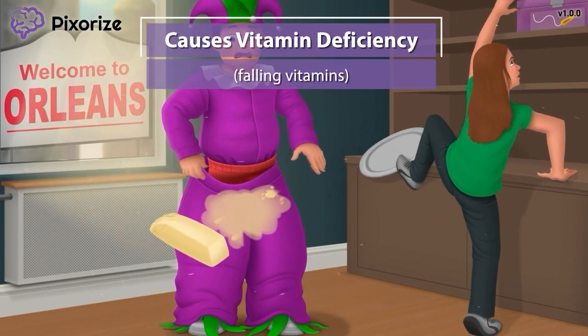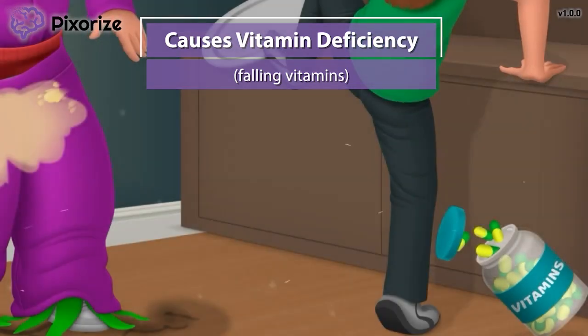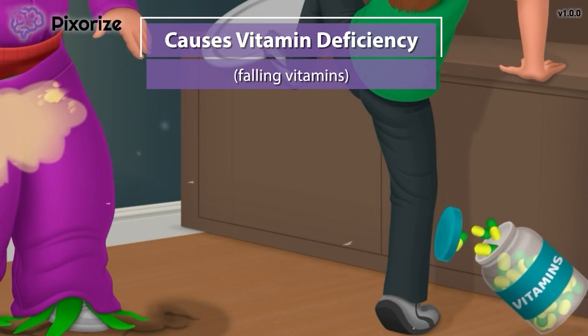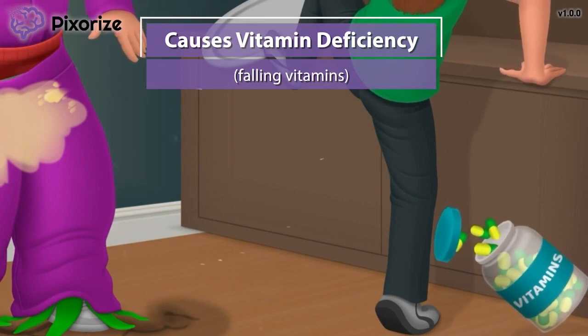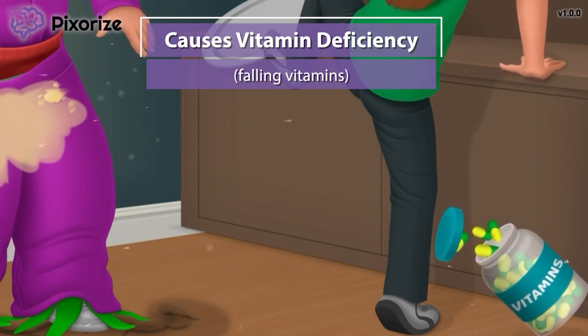Not only did my girlfriend spill the butter, but she also knocked over a bottle of vitamins. Use these falling vitamins to help you remember that Orlistat lowers vitamin absorption, specifically the fat-soluble vitamins: Vitamins A, D, E, and K. Patients taking Orlistat will often be advised to take vitamin supplements to ensure that they are getting enough nutrients.